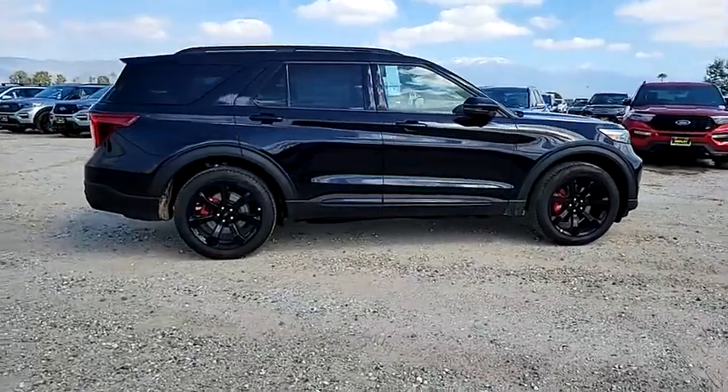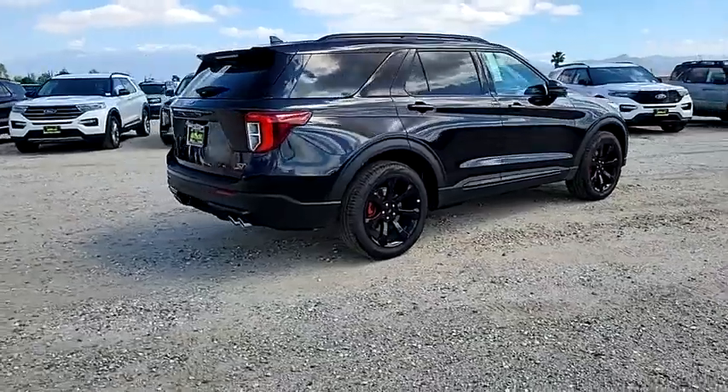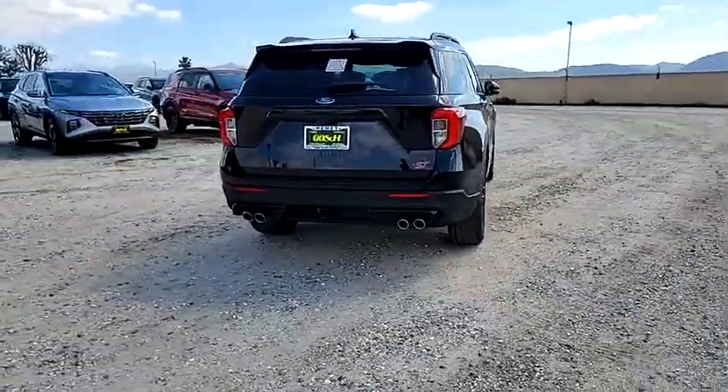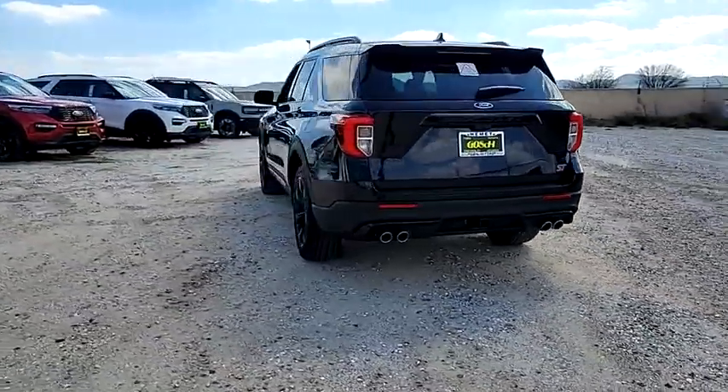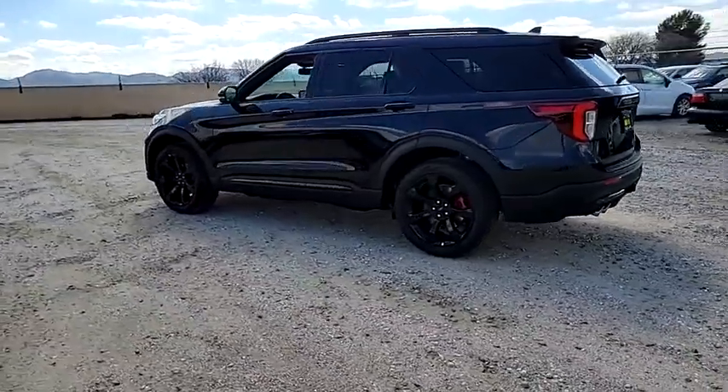Stop by and take a look at the 2024 Explorer. You've got a lot of capabilities to call on in a Ford Explorer. Don't underestimate your choices. This vehicle has less than 100 miles. Drive away with a great deal on this vehicle. Call or stop in today.